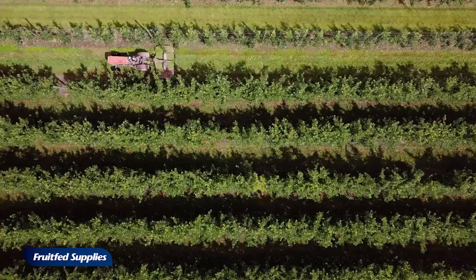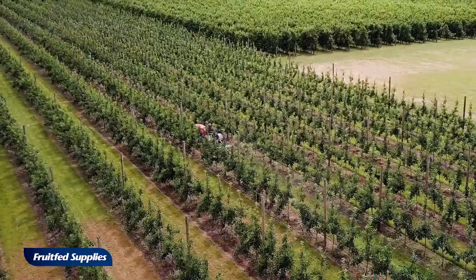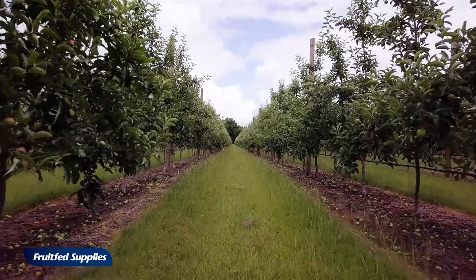Codling moth is the major one. With codling moth we put out one trap per hectare, and with leaf roller we put out one trap per two hectares. Codling moth is a really major issue for our export markets — if a codling moth is intercepted at a pack house level or in a bin assessment, that block can be taken out of the export market, costing the grower a lot of money.